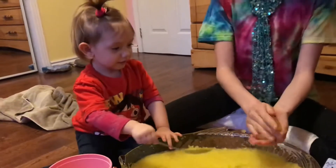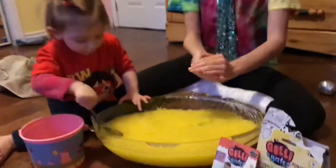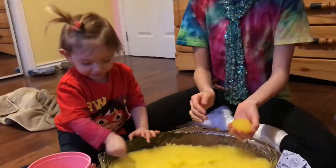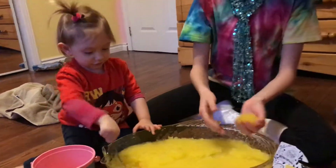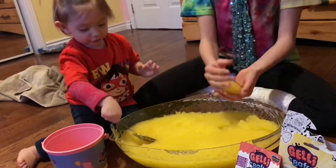Want me to hold it? Keep going, you can get in there with your hands too if you want. Look, I made a circle. Did you find one? Yeah! What is it? Peppa Pig! Peppa Pig? You want to go with your hand?